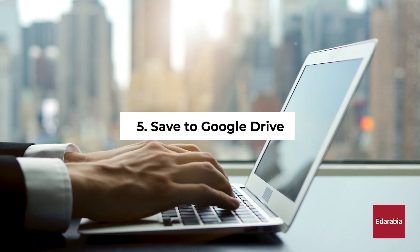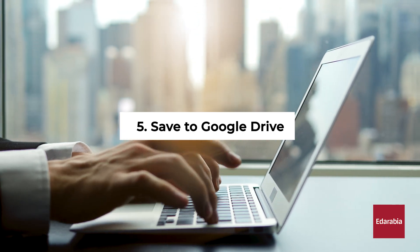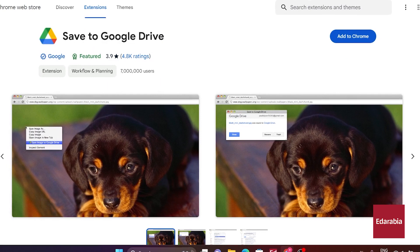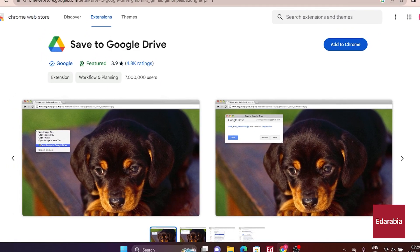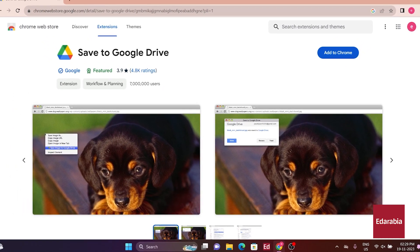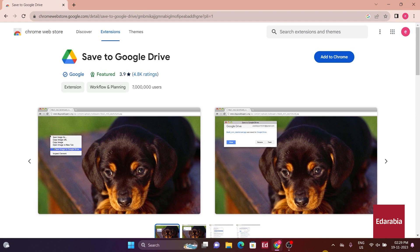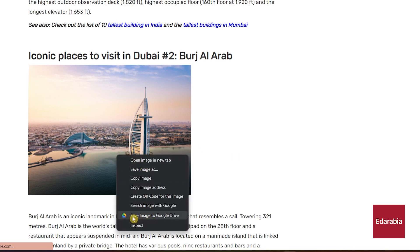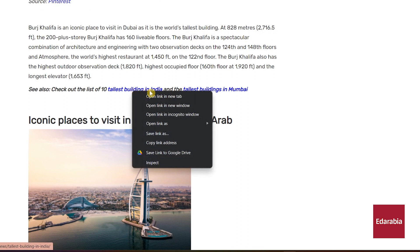Number 5: Save to Google Drive. This extension from Google AI Developers allows you to effortlessly save web content, images, videos, links, and files to your Google Drive for later viewing. Simply right-click on the content you wish to save, whether it's an image or a link, and choose the corresponding option.